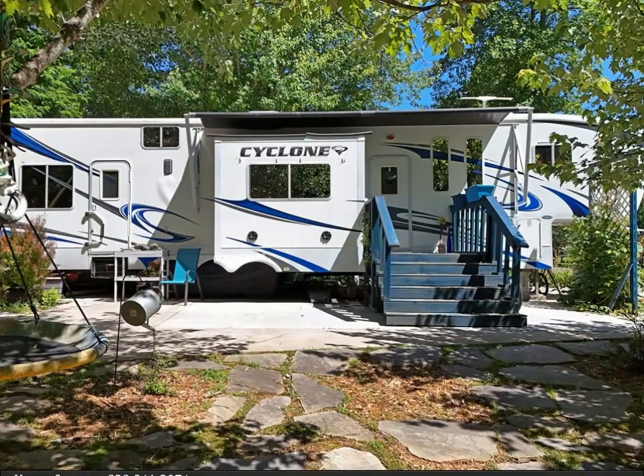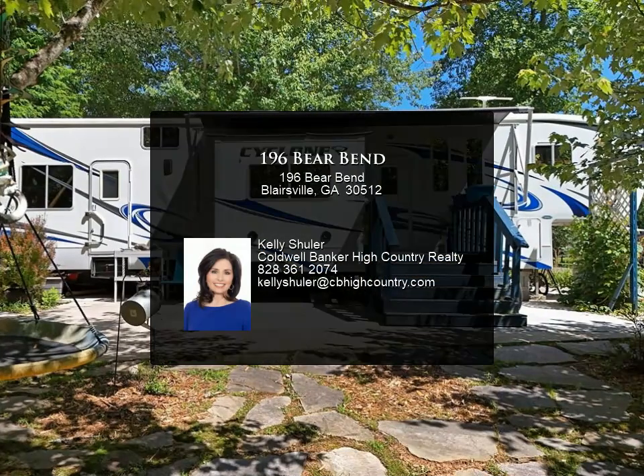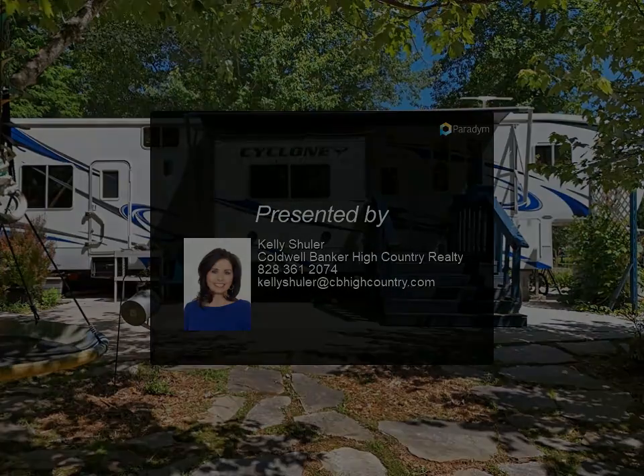Don't miss out on this rare opportunity to own a piece of paradise in a sought-after RV community. Call me today and start enjoying the tranquil lifestyle today.